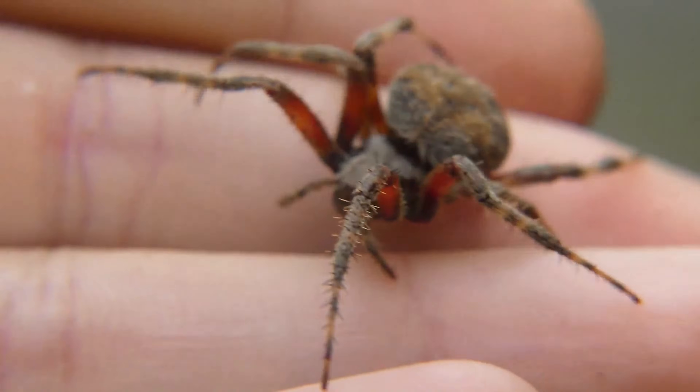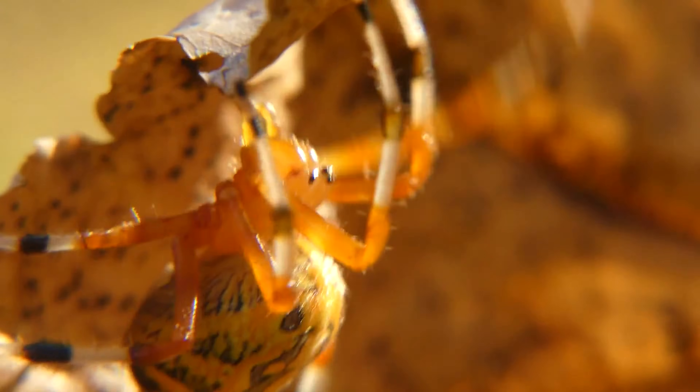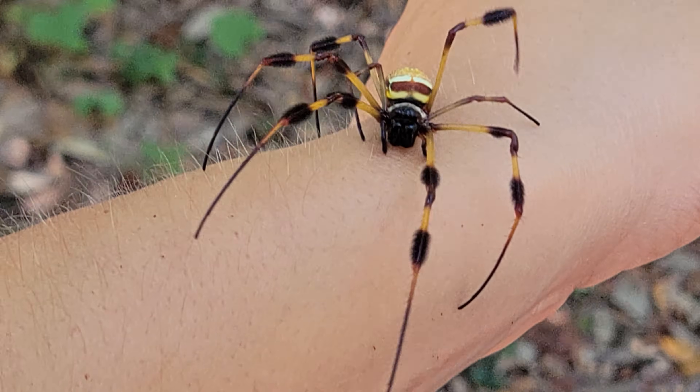Spiders come in all shapes and sizes, and over 700 species of these arachnids are currently recognized in the state of North Carolina alone. The goal of today's video is to encounter the two largest species of orb-weaving spider that are native to this state, so let's go see if we can catch some spiders.